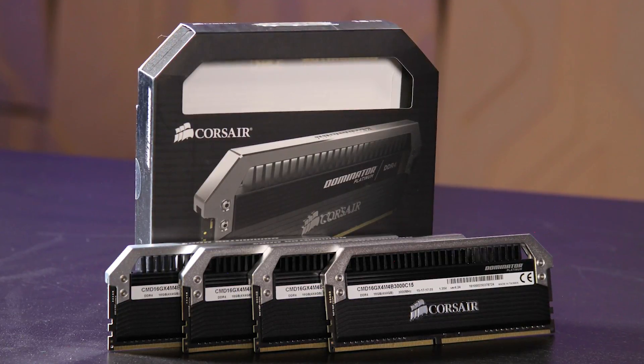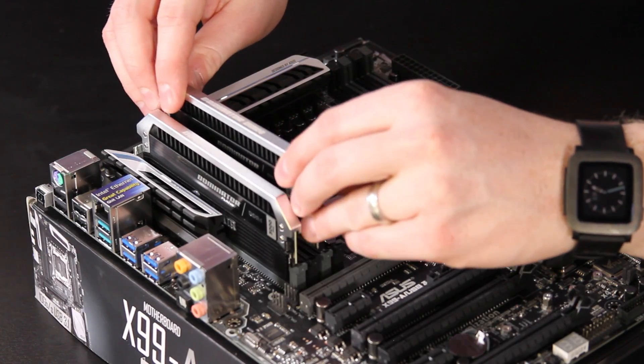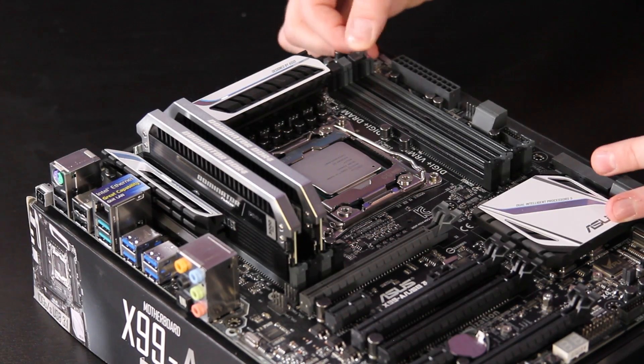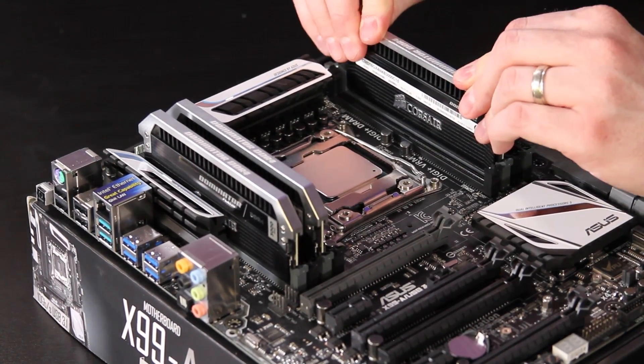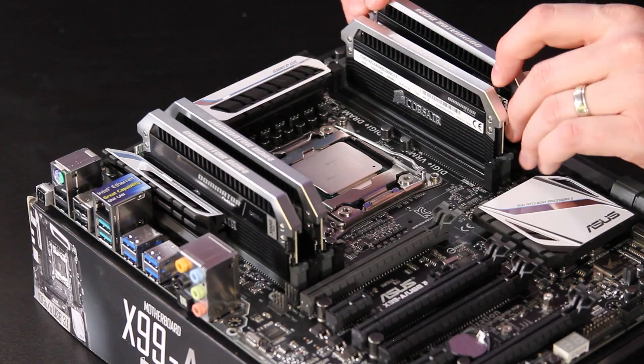Memory is more or less a commodity. We went with Corsair Dominator Platinum — 16 gigs, 3,000 megahertz, 3 gigahertz DDR4. Four DIMMs in order to fill up the quad-channel memory controller. $200 for the memory kit, which gets you a good balance of capacity and speed.